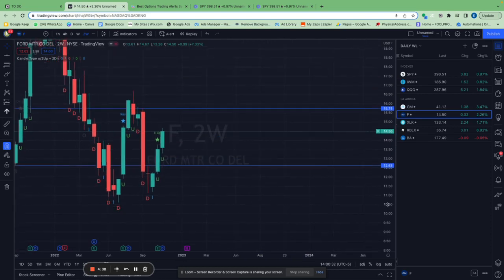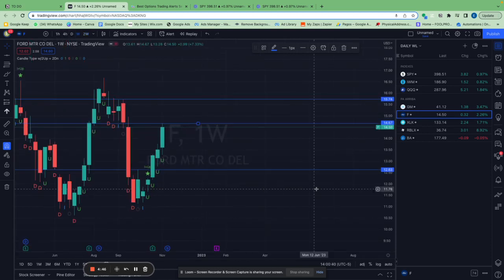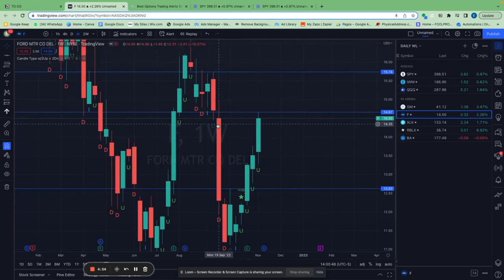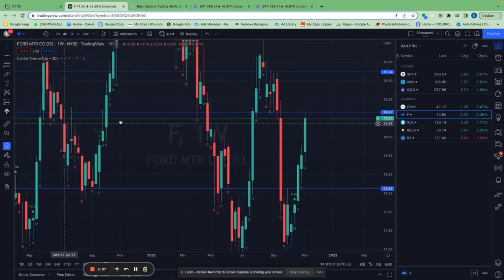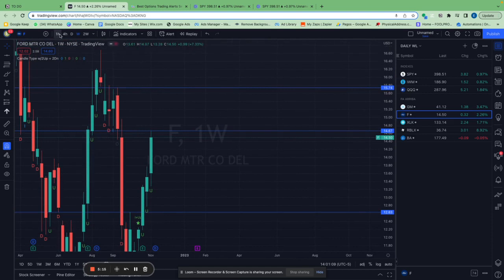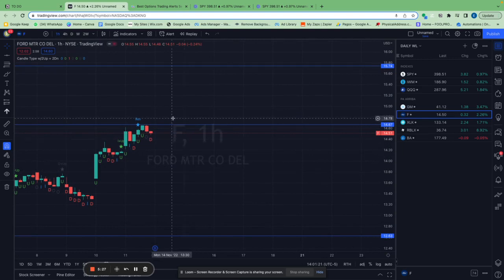If you want to take this trade, draw a line at last week's high, which was $14.67. You can see it couldn't break that level this week — there are a lot of touches at this level, which means it's a resistance level. Go to the weekly chart, draw that line, then go to the one-hour chart and set an alert: if Ford closes above $14.67 on the one-hour chart, you take the trade.